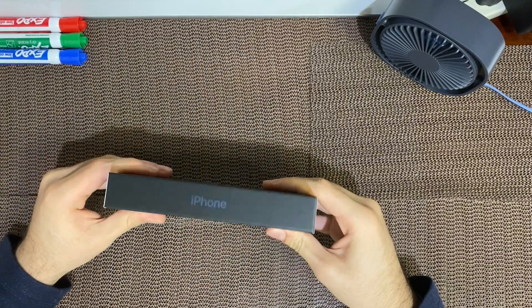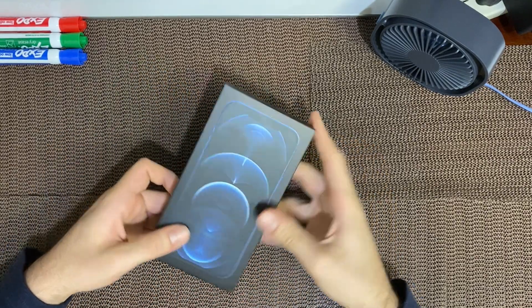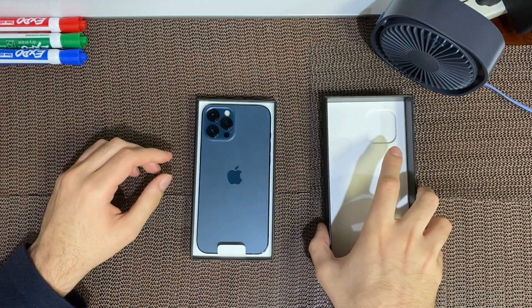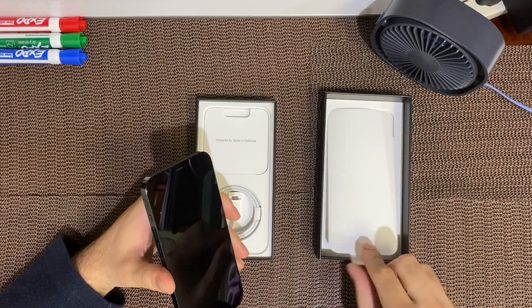Here is the iPhone 12 Pro Max. The box looks the same as that of the iPhone 11 Pro Max, just a lot smaller because there's no charging box. Apple decided to put a paper-like screen protector instead of the clear protector they put last year, which is pretty interesting, but I guess it does the job.